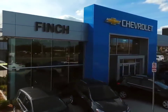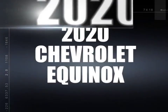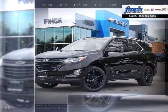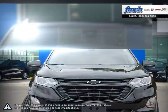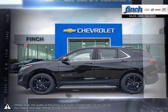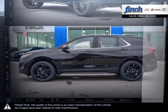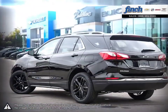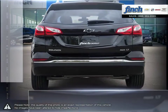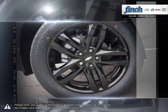Welcome to Finch Chevrolet. Today we're looking at a 2020 Chevrolet Equinox. The Equinox crossover SUV combines fuel-efficient performance with SUV utility so you can enjoy the best of both worlds. Pulling ahead has never been so simple. Efficiency, space, style, versatility — it's all right here in the Equinox crossover SUV.